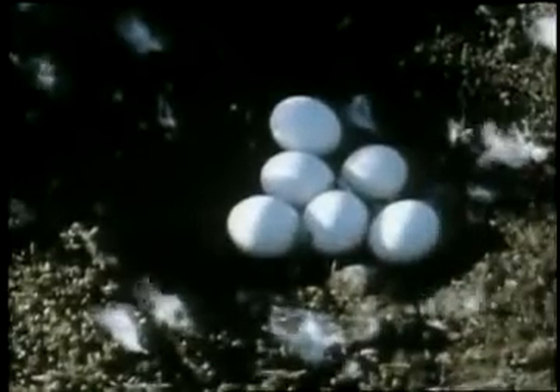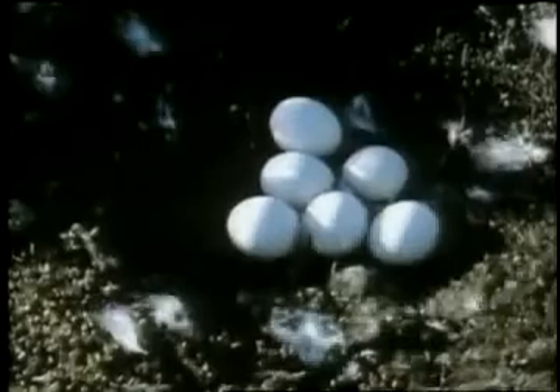She lays her eggs in a dent in the ground which she scrapes herself. Incubation starts as soon as the first egg is laid, so the chicks hatch one after another and there can be quite a difference in size between the oldest and the youngest.